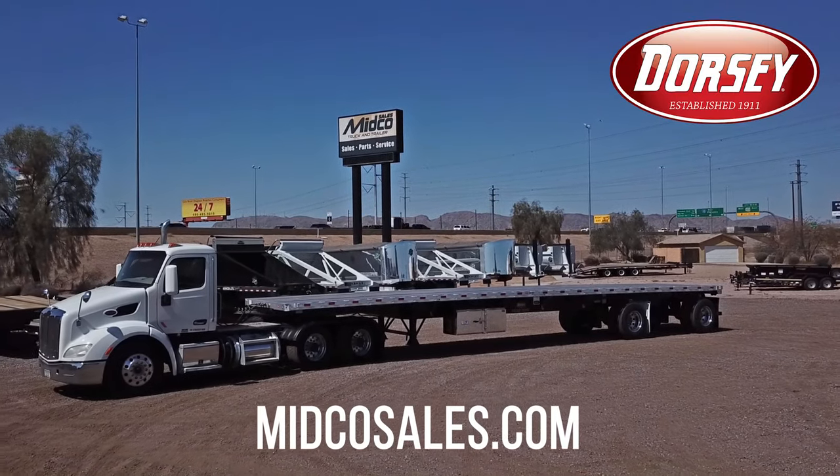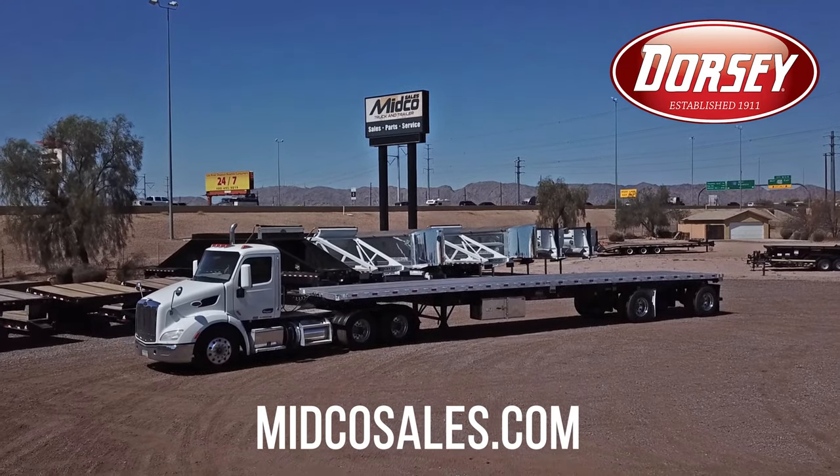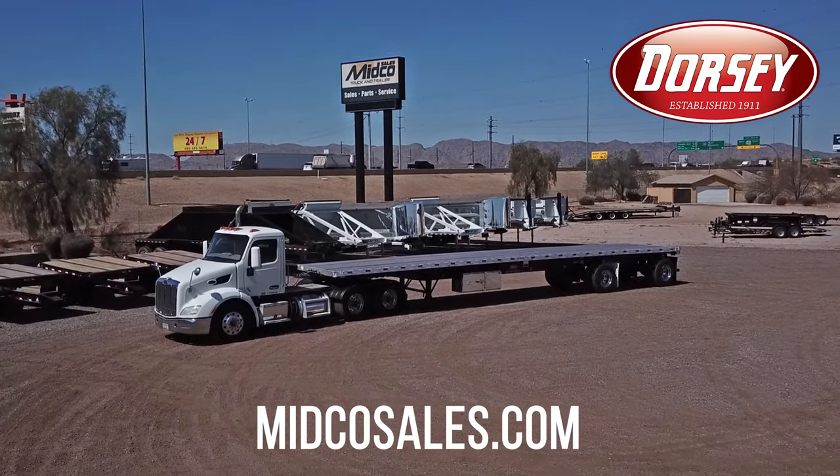Midco Sales is a Dorsey trailer dealer. Visit our website to learn more about any of Dorsey's flatbed or drop deck trailers. We'll see you next time.